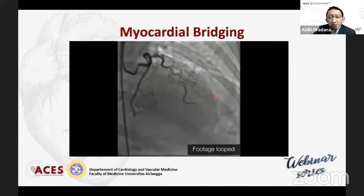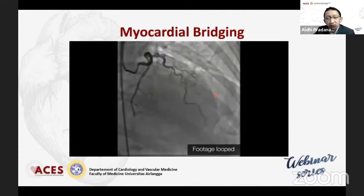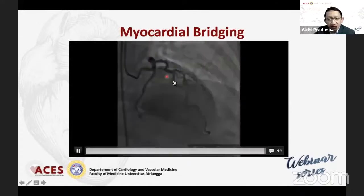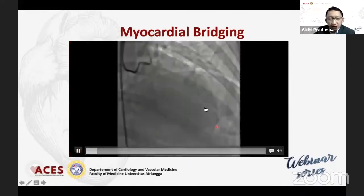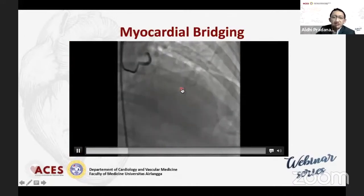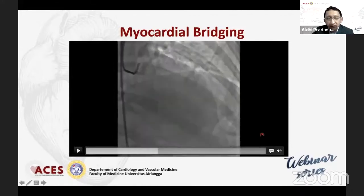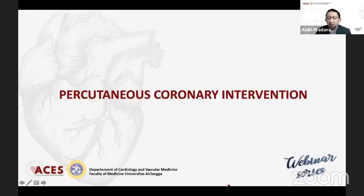Slide ini menunjukkan bahwa selain 3 hal tadi yang disebutkan, kita juga bisa menemukan suatu myocardial bridging, di mana pada mid-LAD, tiap sistolik dia akan mengalami penekanan. Ini adalah temuan dari coronary angiografi.